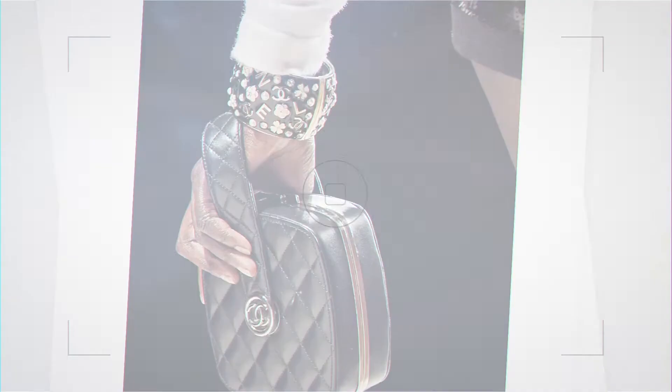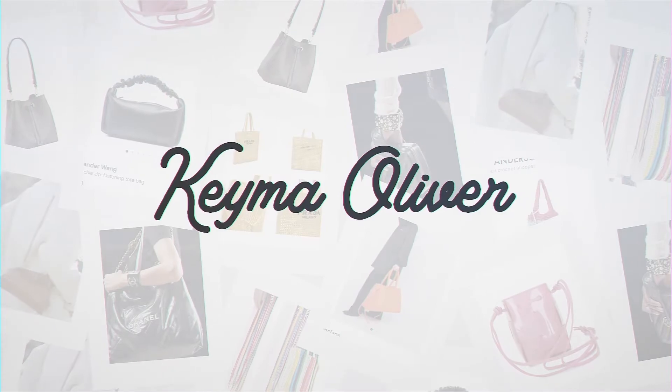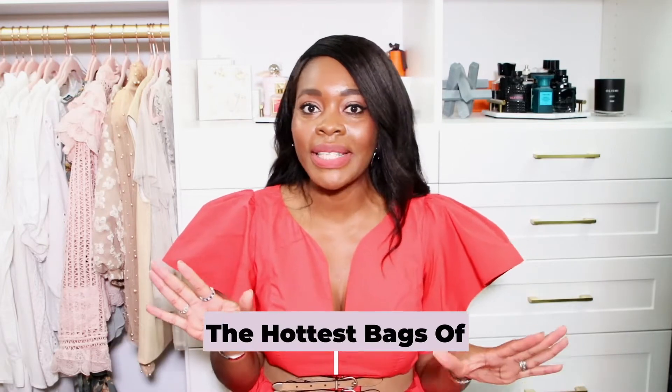Hello, it's Kima here — welcome and welcome back to my channel. Today's video is a fun one. I'm going to be talking all about the hottest bags of spring/summer 2022 — the hottest bags and the hottest style categories of bags. So many beautiful bags out there, so let's get right into it.